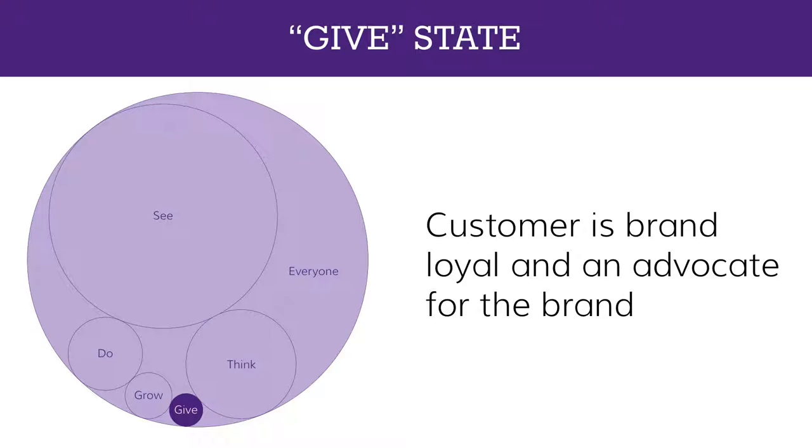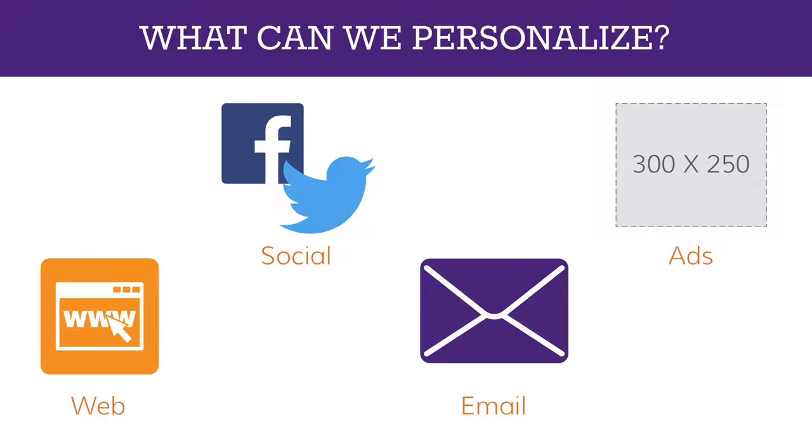So we've looked at segmenting by persona or other attributes like industry, economic status, or interest, and also by journey state. That covers segmentation. Now we can dive into what you can personalize. The four areas I want to cover today are web, social, email, and ads — each one has a little difference in how you personalize and what that looks like, and I'll show examples for each.